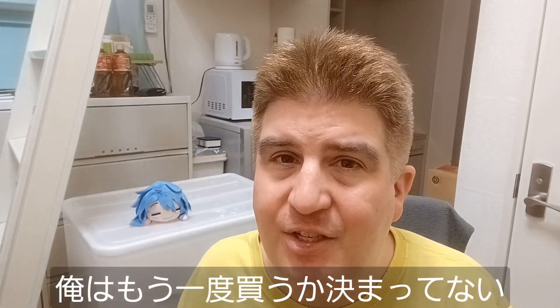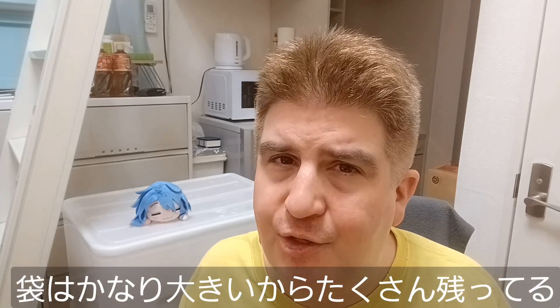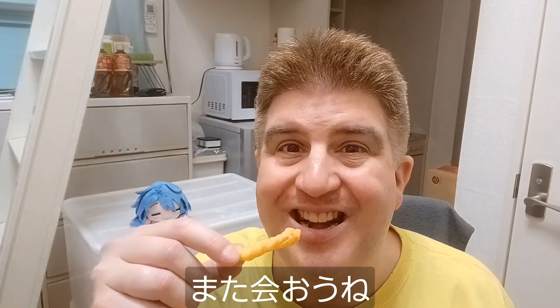I might get another bag of these myself. It's actually kind of a large bag, so there are a lot in there. I've got pretty much the entire bag left — I'm gonna finish them off camera, though not all tonight, of course. Anyway, as always, I appreciate you guys stopping in and we will see you in the next one.